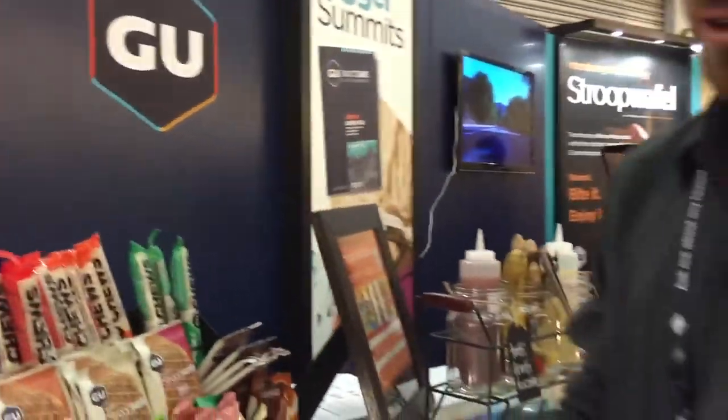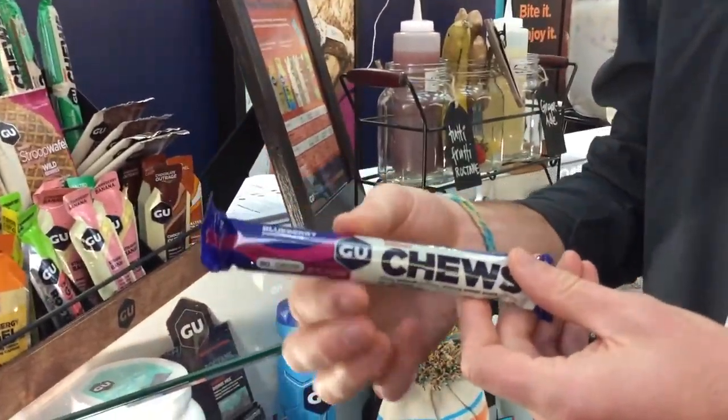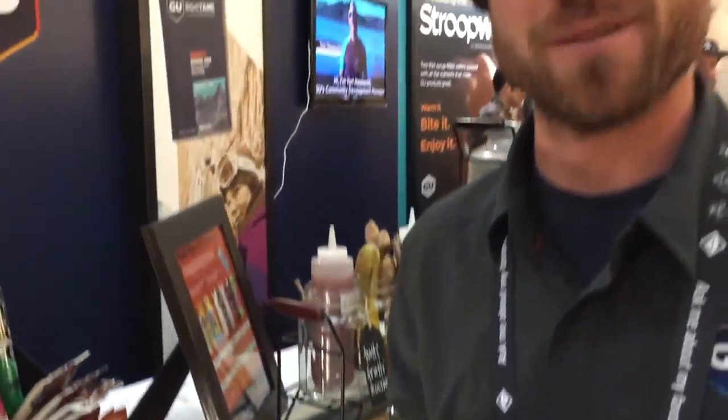I'm here with Brian from GU and he's going to show us all the newest GU. We're really excited about our new packaging for our Energy Chews. It comes in a stick with eight pieces so you can open it up and share some with your friends.